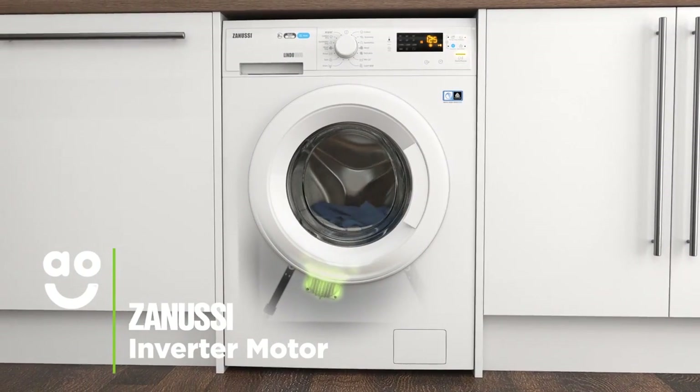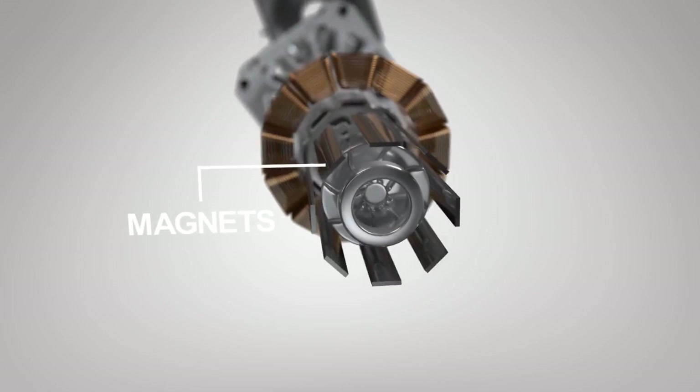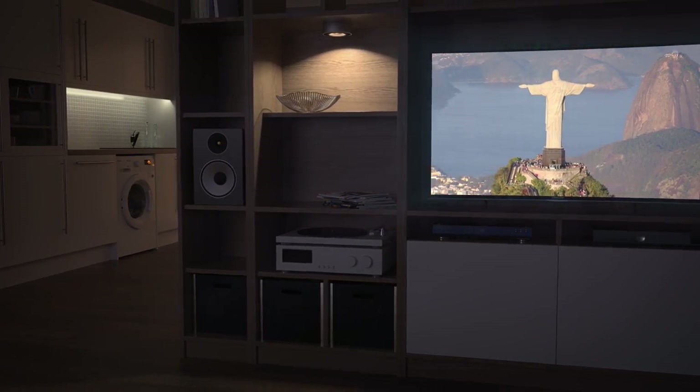quieter, more energy efficient and longer lasting than normal motors. This is because it uses frictionless magnets instead of noisy brushes to power the motor. So it's great for open-plan living as you can use it any time of the day, even when it's movie night.